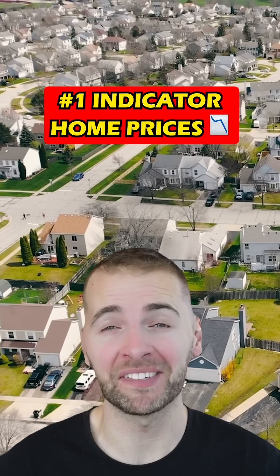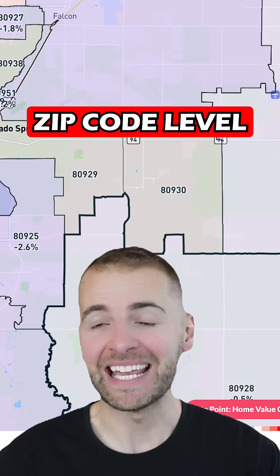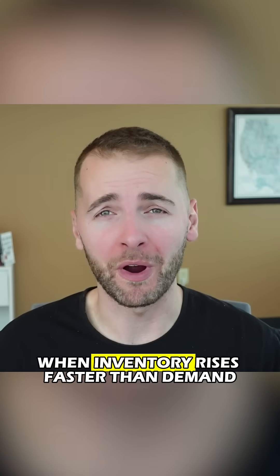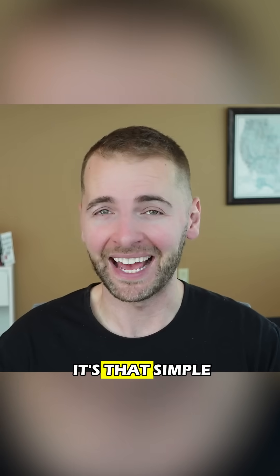The biggest indicator of future home price declines is not mortgage rates — it's zip code level inventory velocity. When inventory rises faster than demand, prices tend to fall. It's that simple.